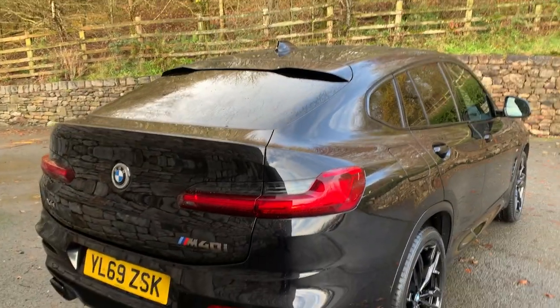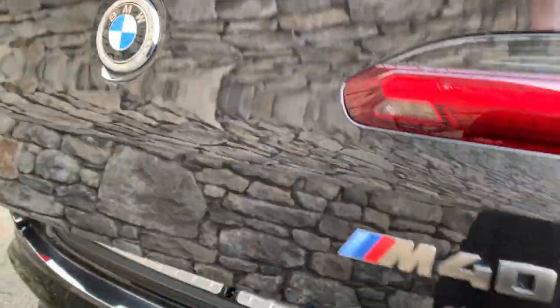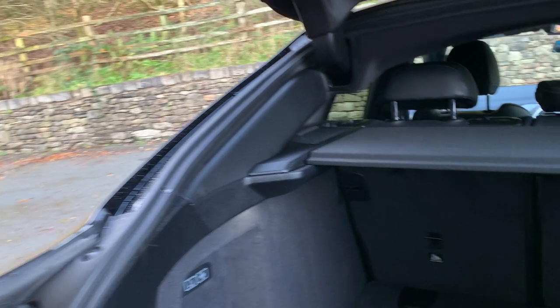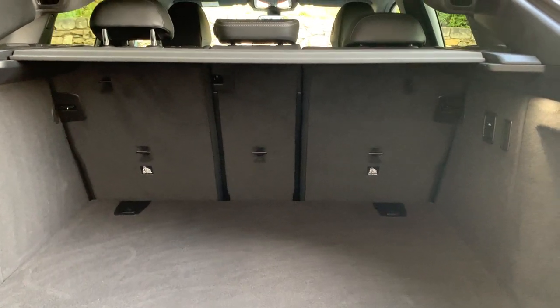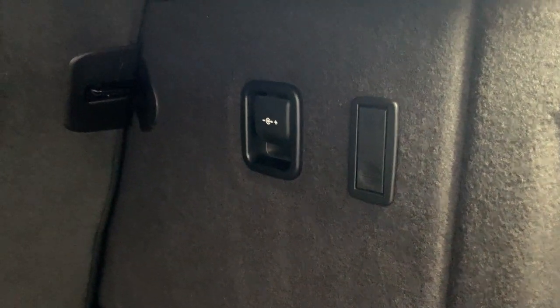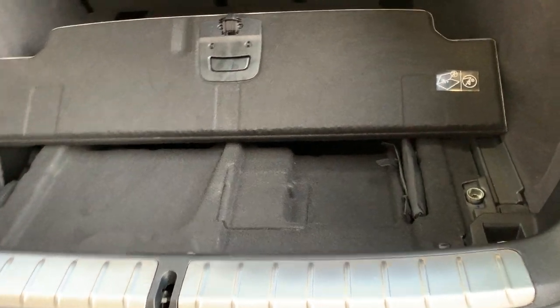Coming around the back, you can see the M40i badging. You can see where the reversing camera is above the number plate. To open the boot you can either press the badge or use the key. It's a really nice big boot on these, and it's a split rear seat — a 40-20-40 split — so loads and loads of space. You've also got a hook on one side, a 12-volt supply, and under here there's a little bit of extra storage.